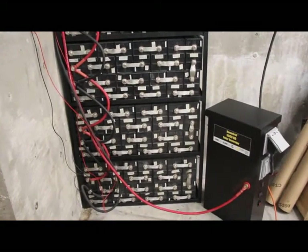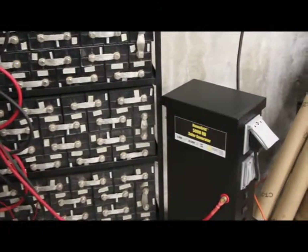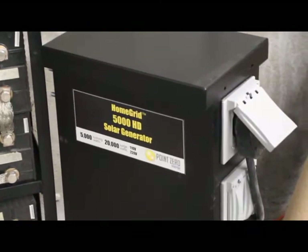The nice thing about our 5000 HD solar generator is it's got 240 volt output, so you can plug into your entire house and it can use that battery bank and actually run your entire house.